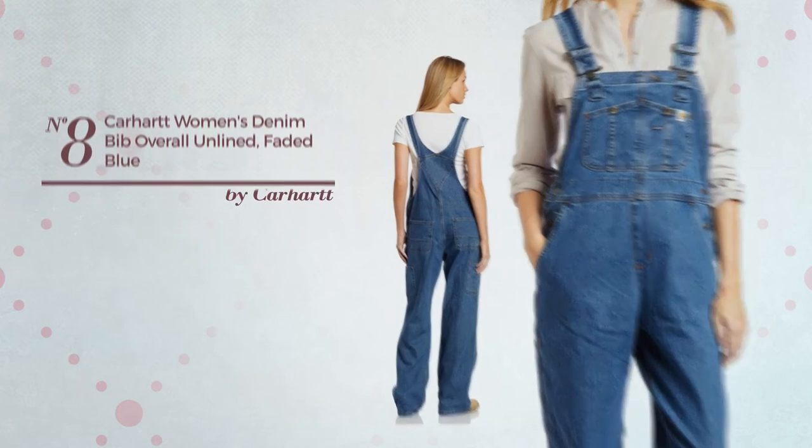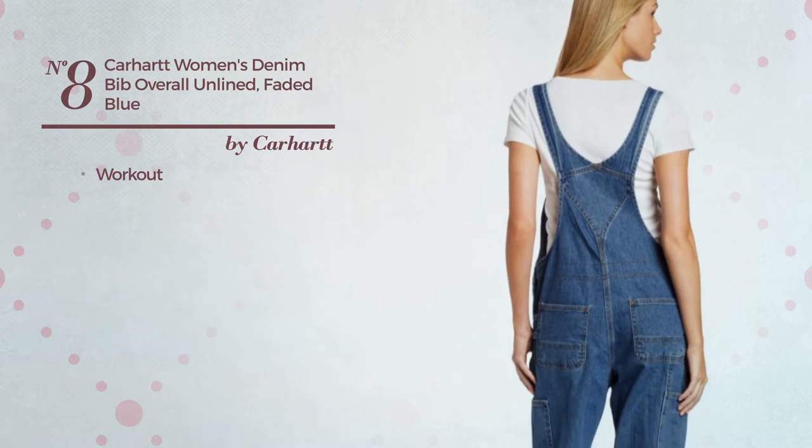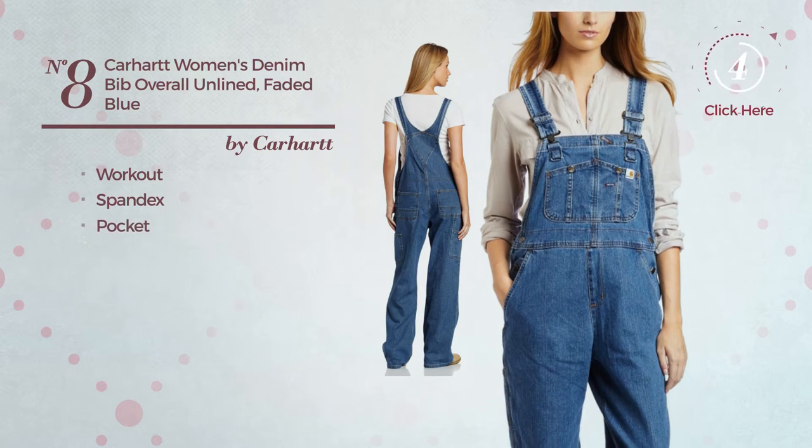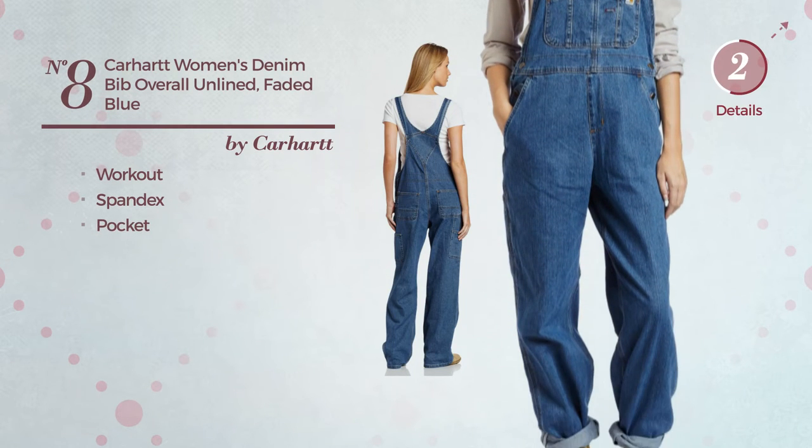Number 8. A workout overall featuring a great design, crafted from comfortable spandex, with a pocket. Available in 3 other colors.